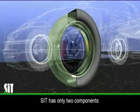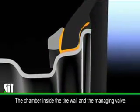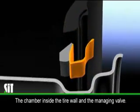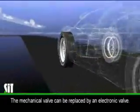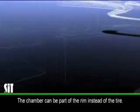The SIT system is extremely simple, consisting of only two components: the chamber integrated into the tire wall and the managing valve. The mechanical valve can optionally be replaced by an electronic valve. The chamber can also be part of the rim instead of the tire wall.